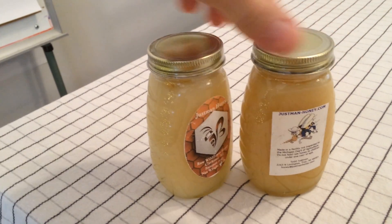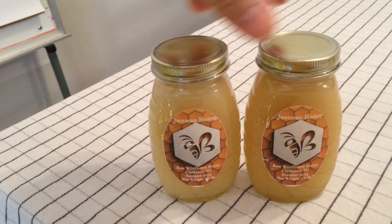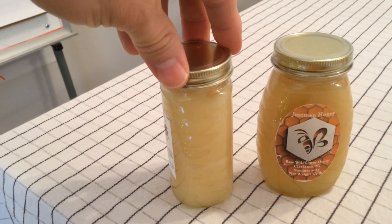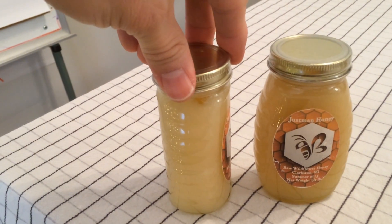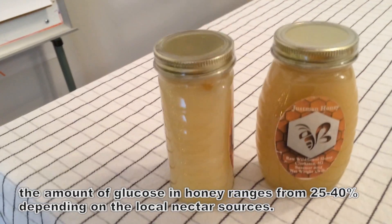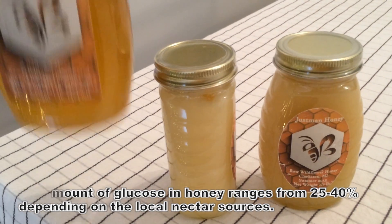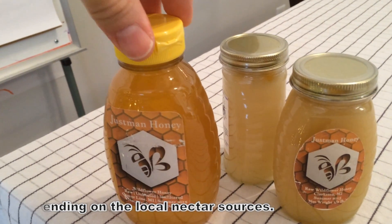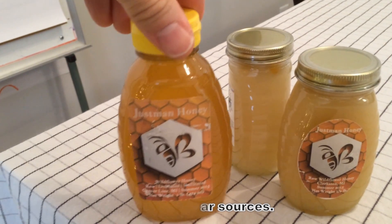Not all honeys do this — it really depends on the source of the honey. This honey came from Clarkson, a very rural area, so the plant life around there must have nectar that is higher in glucose than others. As a comparison, this bottle of honey was harvested about the same time from a different location — centerline.